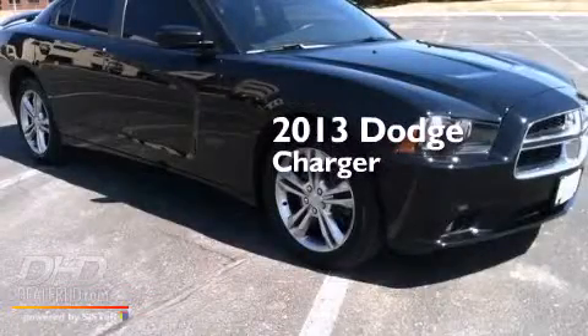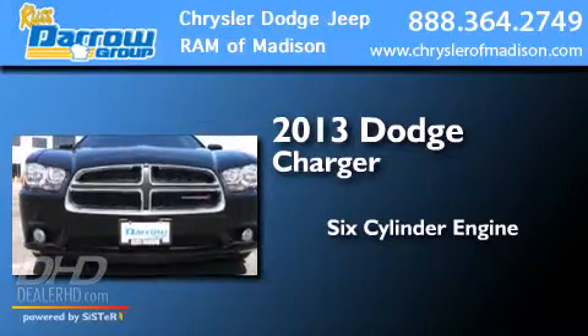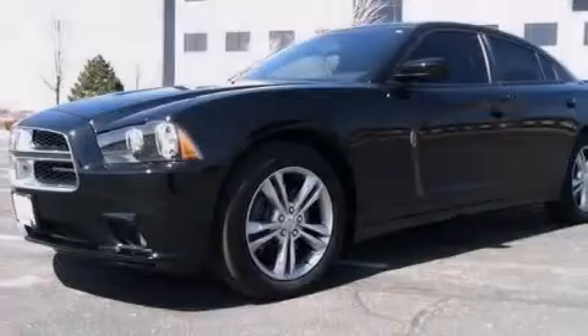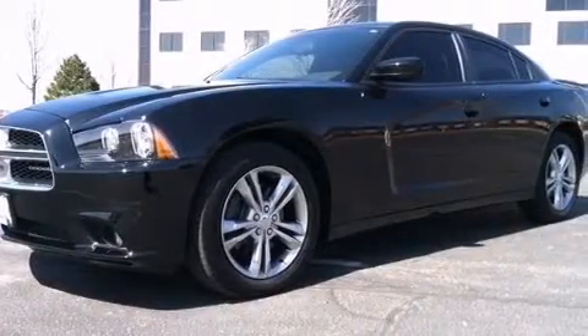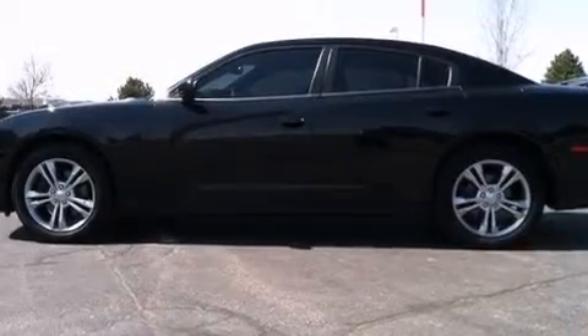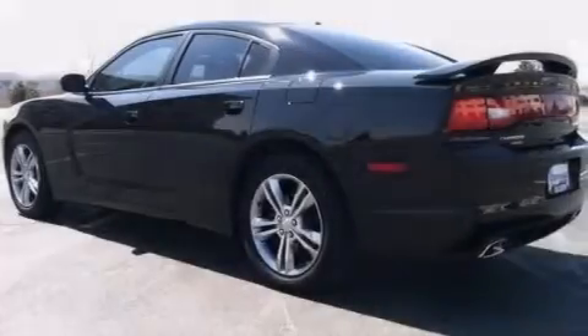This is a 2013 Dodge Charger. It features a six-cylinder engine, an automatic transmission, and all-wheel drive. Its top features include heated seats, the Uconnect infotainment system, aluminum wheels, and traction control and stability control systems.